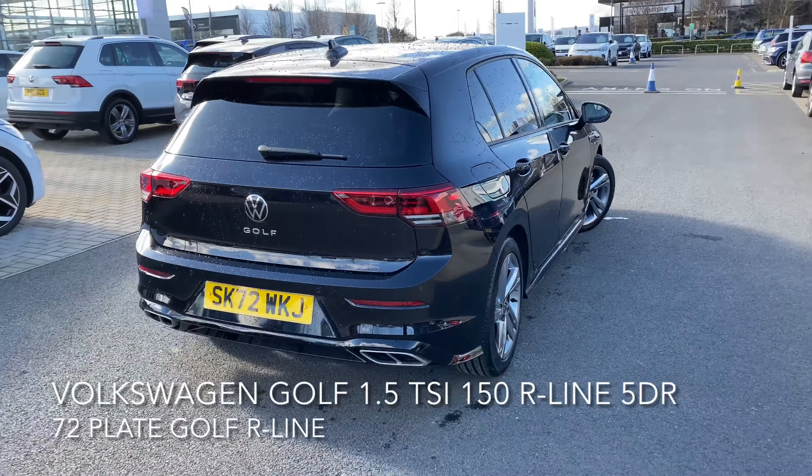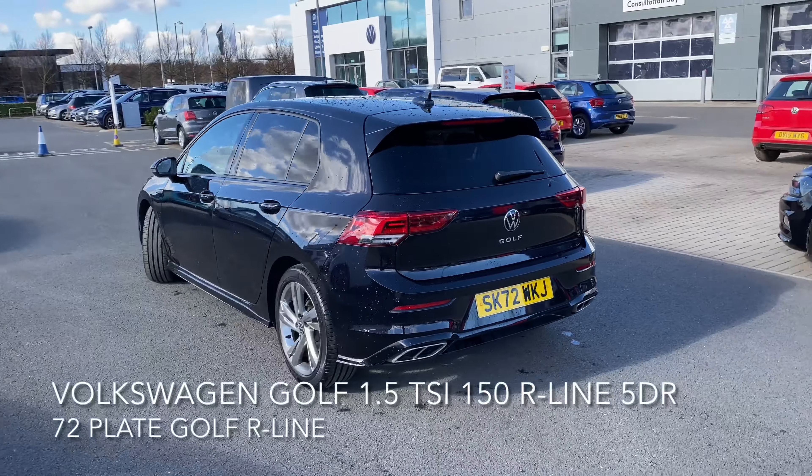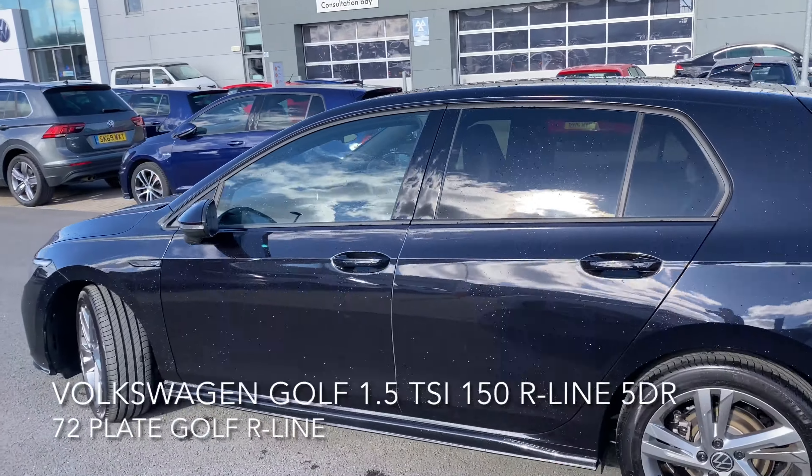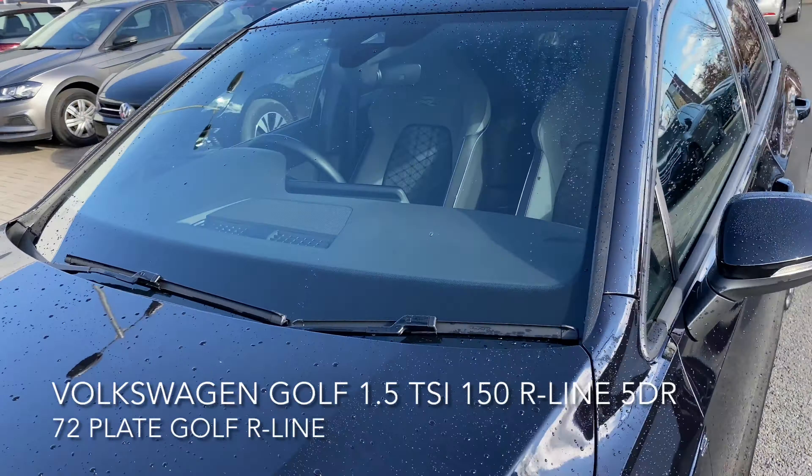The car is a cracker and it has a top top spec, including adaptive cruise control with front assist, lane assist, a multi-function front facing camera, and a dynamic road sign display.